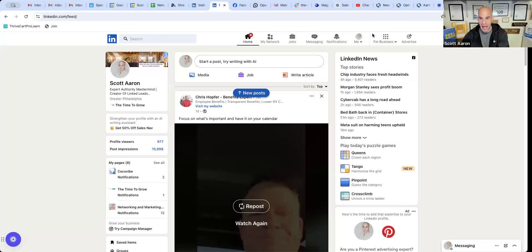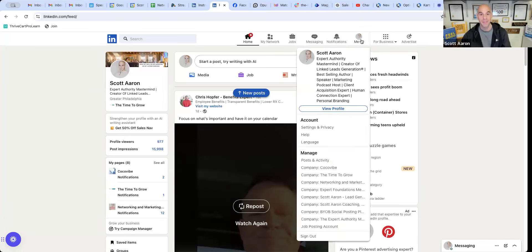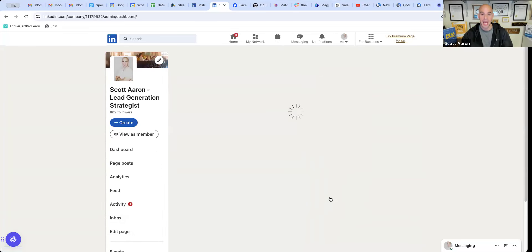Now there's the premium version, and I just wanted to walk everybody through it. First, obviously you're going to want to access your LinkedIn company page. To do that, go to the homepage of LinkedIn and click on where it says 'me' at the top — there'll be a drop-down box. All the way at the bottom you'll see 'manage,' you'll see 'posts and activity,' and then you'll see some company pages. I'm going to choose my main company page, which is Scott Aaron, Lead Gen Strategist.